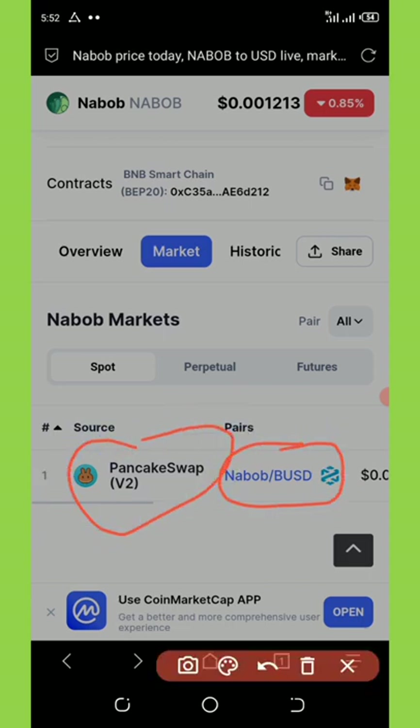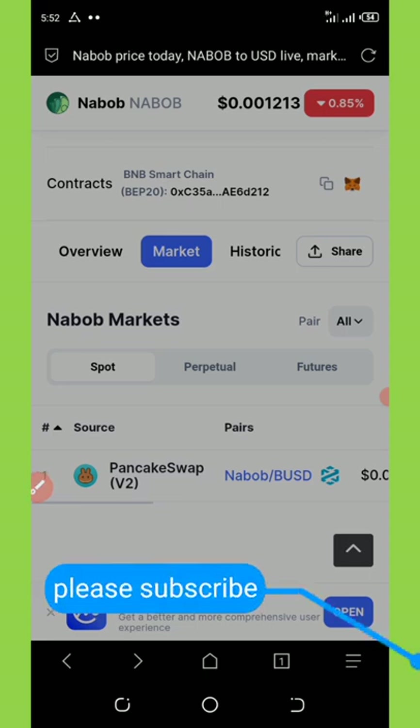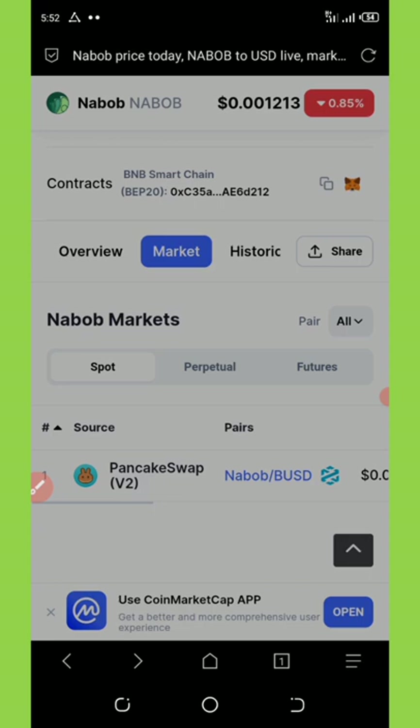You can swap it because it has been listed on PancakeSwap, so you can swap it to BUSD. If you come to the market cap right here, you're going to see that this coin is trading with a price of 0.001213 USDT per coin. And if you scroll down on the screen, you're going to see that this coin is trading with BUSD on PancakeSwap. So that proves that this coin is 100% legit.